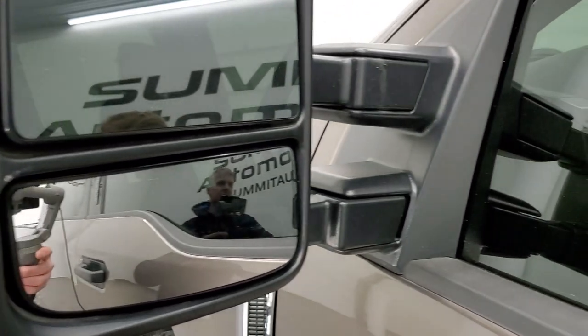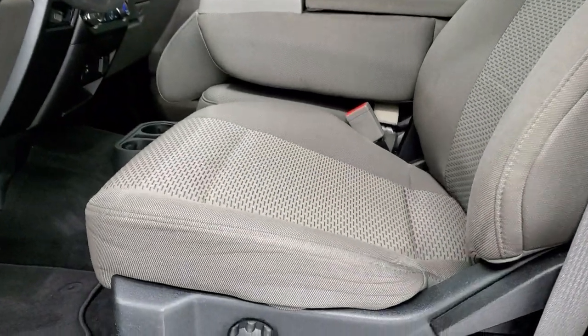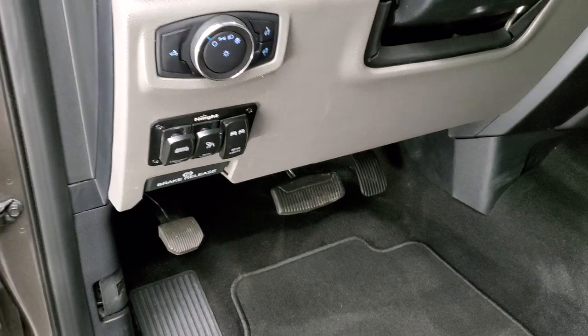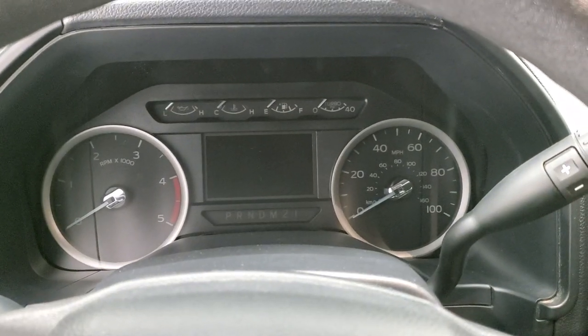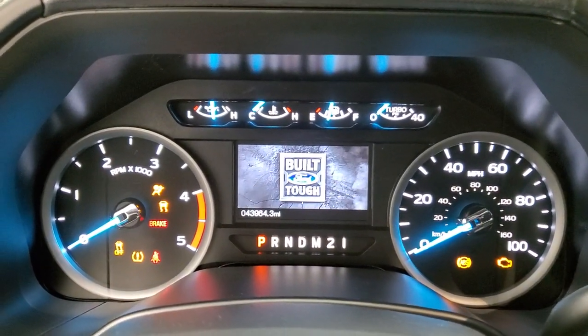Heated mirrors with built-in directional signals — these telescope out and also fold in. Inside, the XLT package gives you the gray cloth interior. There are no rips, there are no tears on the seats — they are in very nice condition. It comes with factory floor mats, auto headlamps, power windows, power locks, and power mirrors. We'll hop inside to check out the miles, radio, and everything that this truck has to offer.